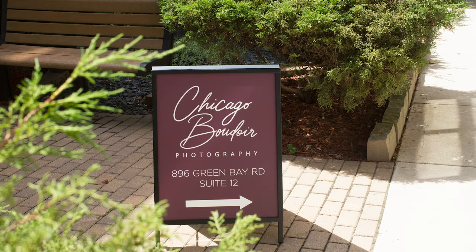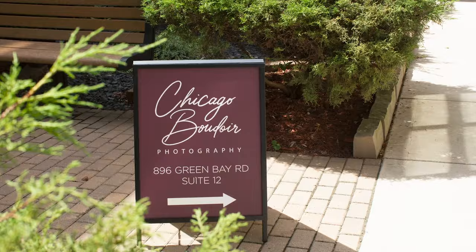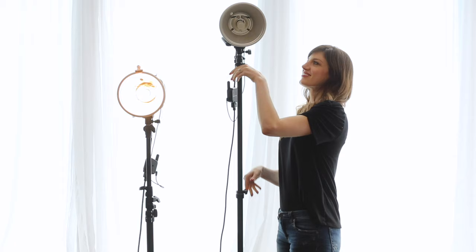We have a beautiful commercial studio set up here in Winnetka, Illinois, just north of Chicago on the North Shore. We have a hundred percent female staff here and everything set up just for Boudoir.